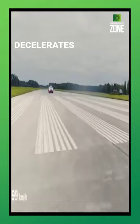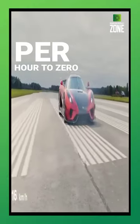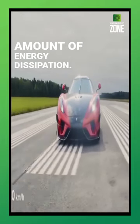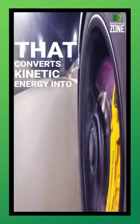This Koenigsegg Regera car decelerates from 400 km per hour to zero in just 8.62 seconds, requiring an immense amount of energy dissipation. Brakes are a vital safety component that converts kinetic energy into thermal energy, allowing controlled deceleration.